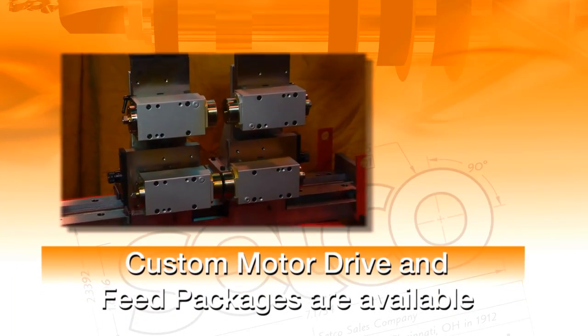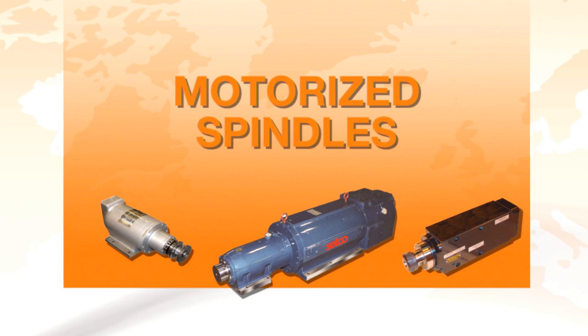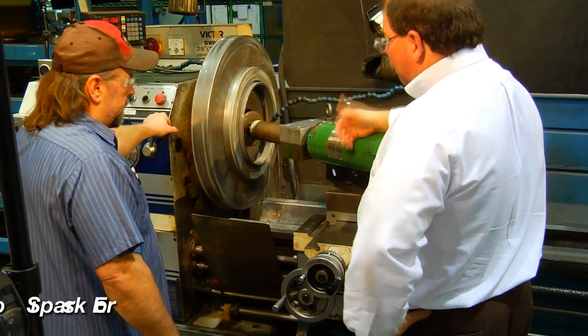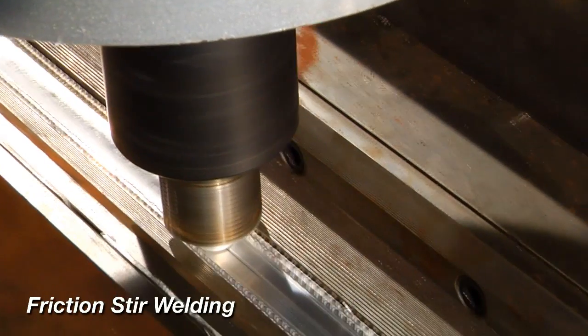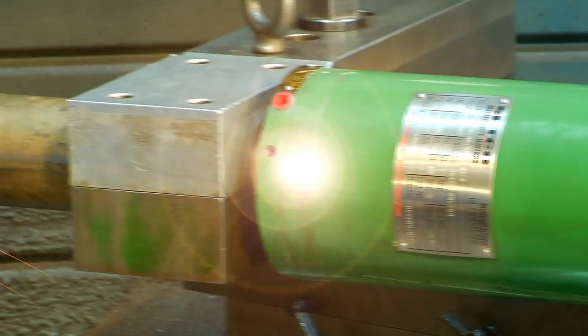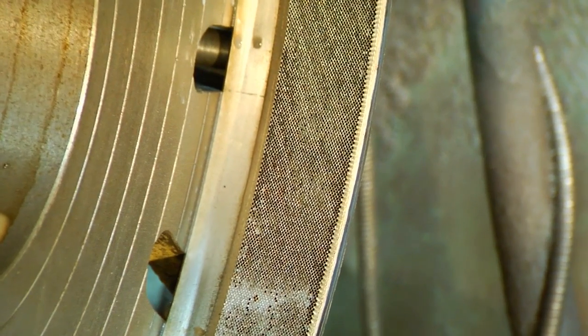Options for custom motor drives and feed packages may also be included. If a motorized spindle is required, Setco builds a variety of open-loop and closed-loop designs, including spark erosion grinding systems and friction stir welding applications. These spindles combine smooth rotation in a compact package, producing high-quality surface finishes.